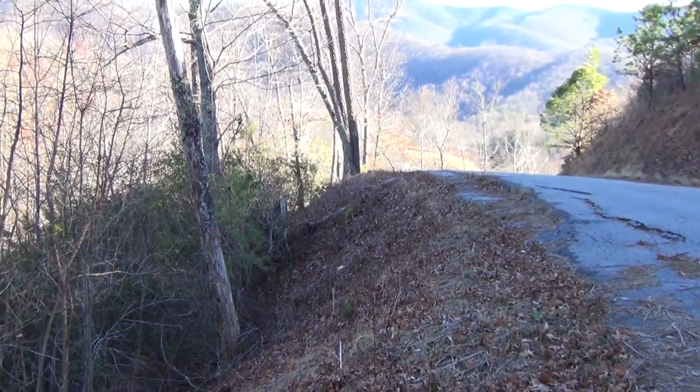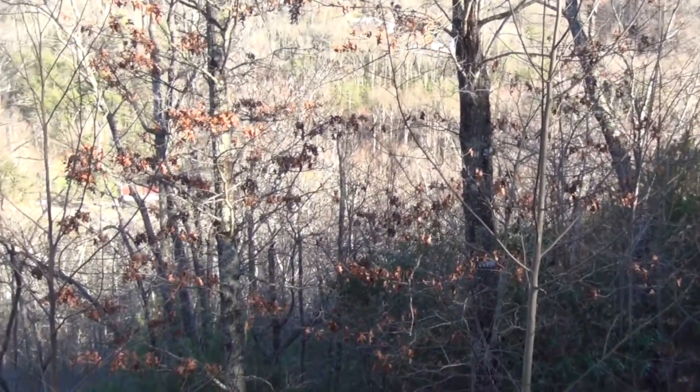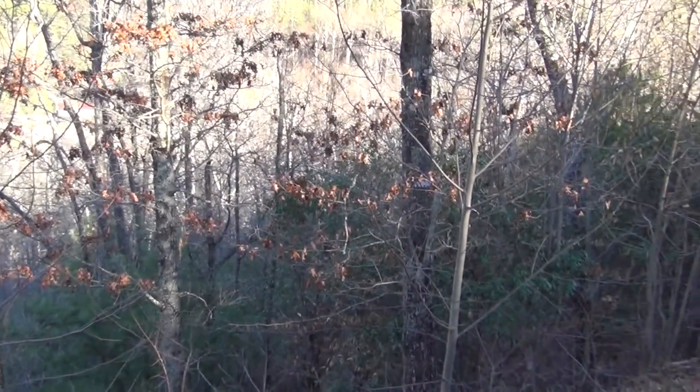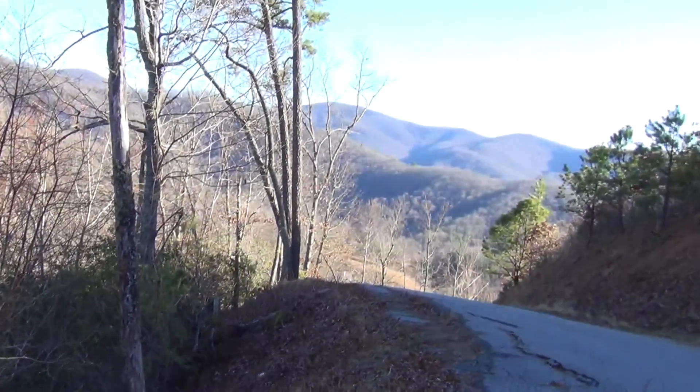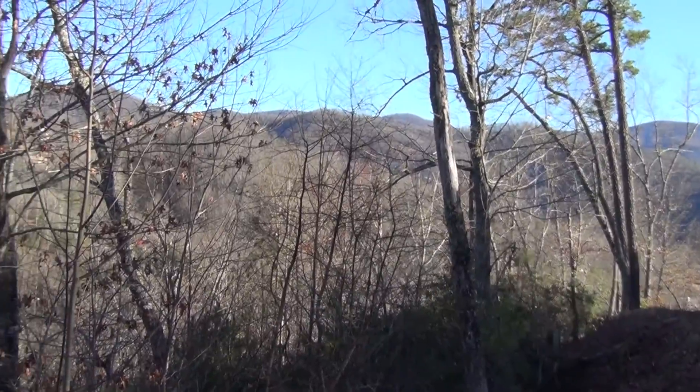I assume these will still be available when you come here. If you'd still like to come up and take a look, we can get the listing agent to come up here with us and show us. But the views are beautiful up here, very pretty. Very nice place, but the lots are just very, very steep.